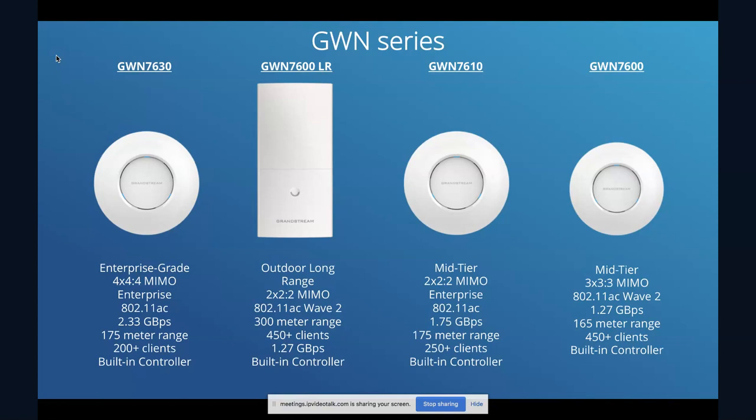Here's an overview of the entire GWN series of Wi-Fi access points. The 7630, added to the left, gives you that four by four by four MIMO, offering the fastest speeds up to 2.33 gigabits per second. The GWN 7600LR to the right of it is an outdoor weatherproof long-range access point — it can be used indoors as well — ideal if you need long range, giving you up to 300 meter range.